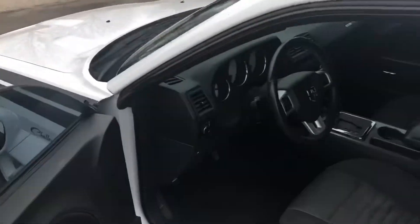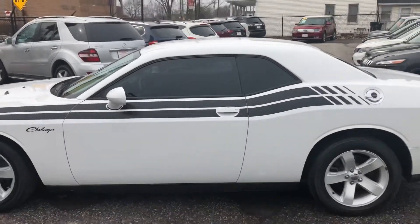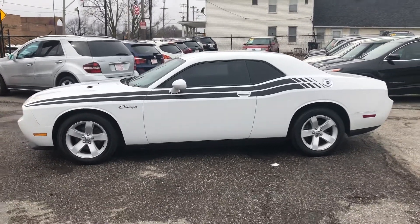Just a gorgeous, clean Dodge Challenger here at ARJ's. Stop by and check it out. We'd love to help you out with financing — if you've had some bumps in the road, great credit, or somewhere in between, we have a...